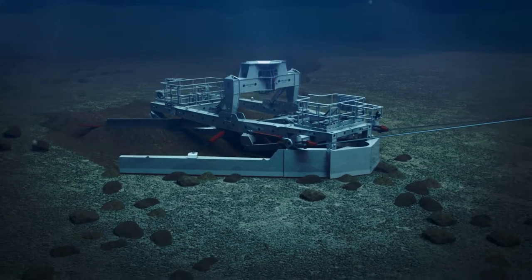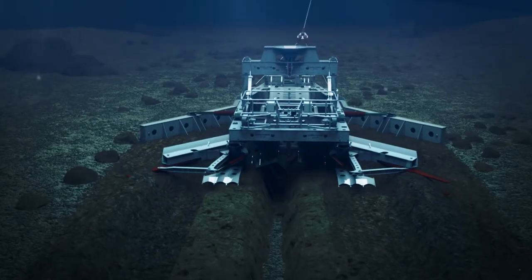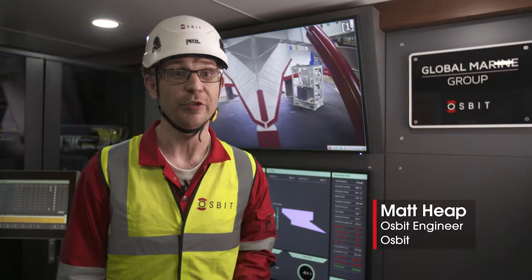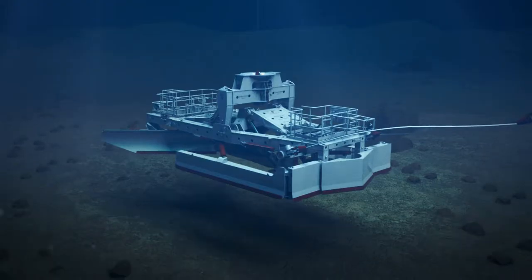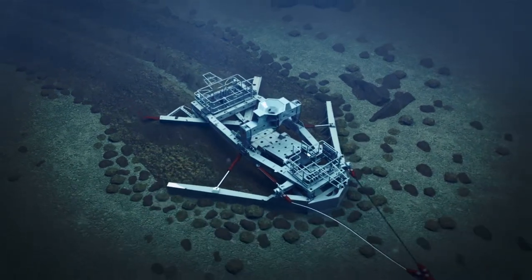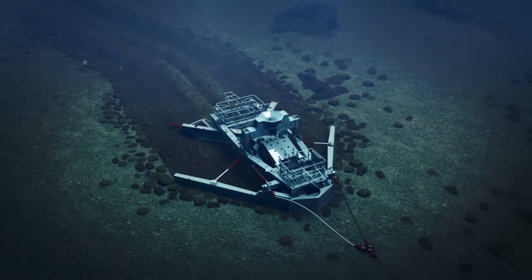Our solution allows Global to combine the operations of boulder clearing and pre-trenching in a single pass. The plough itself is rated and suitable for operation in dry conditions, so directly from the beach all the way down to 500 metres water depth. It clears a 16 metre wide corridor of boulders while simultaneously digging a 1.7 metre trench.